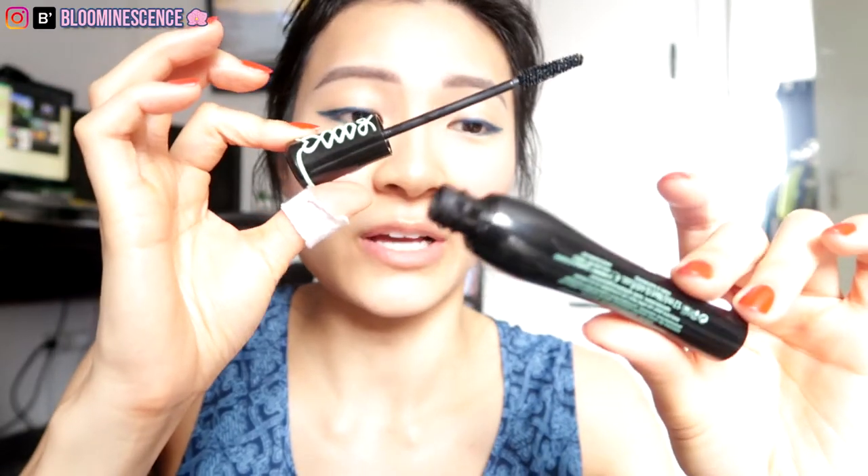Lastly, I'm going to take some face powder and brush it along my entire top and lower lash line, and especially on my lashes, to dry them out a bit so my mascara stays on better. Since we're here, I'm going to use the Essence Lash Princess False Lash Effect Mascara — this is pretty much my favorite mascara of all time. I believe they have a waterproof version, and I'll link everything in the description box.